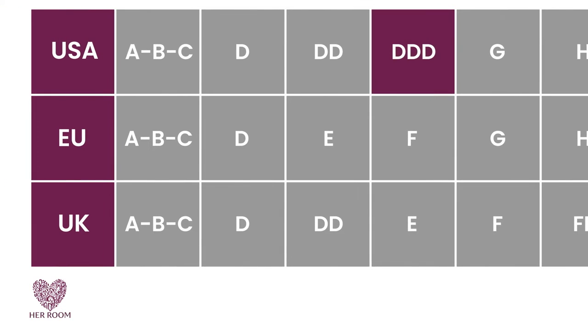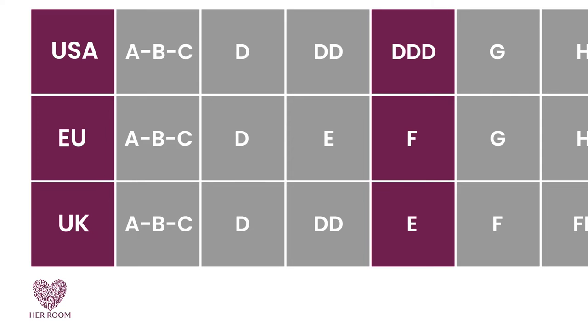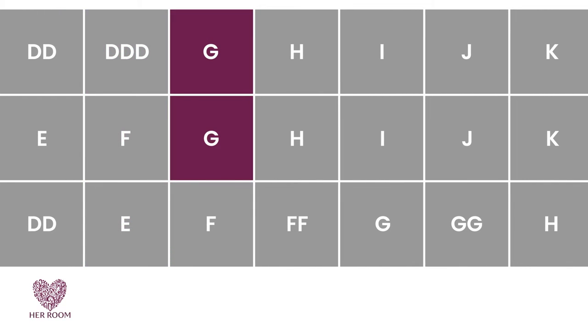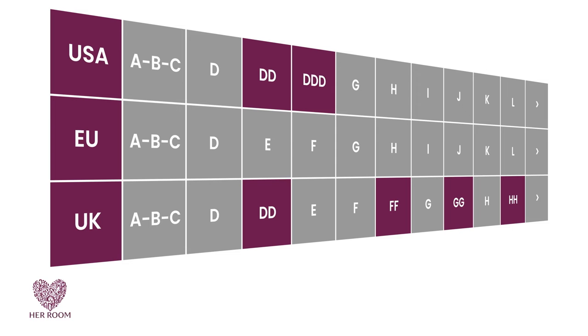Look at the USA size triple D — this same cup size is referred to as an E or an F in other countries. Look at the USA and European cup size G: it's two cup sizes smaller than a United Kingdom G cup size. You can also see that some manufacturers double and triple the same letter to represent a cup size. So women with larger cup sizes find this confusing and frustrating, and can understandably make cup size mistakes when purchasing bras.